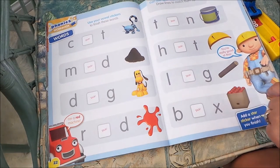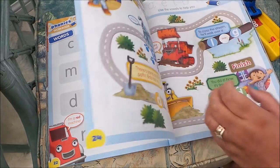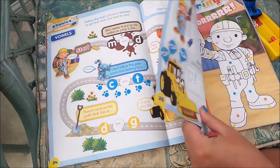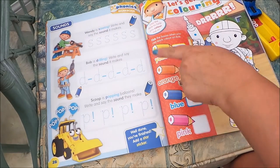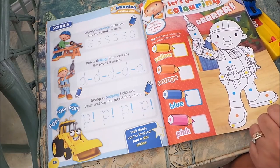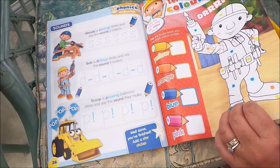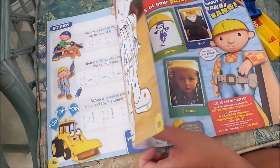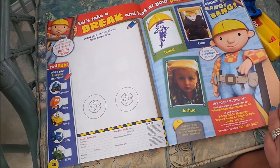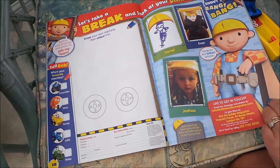This section covers vowel sounds and some more vowel sounds, and there's some writing in this particular workbook. Then we've got 'Let's Get Colouring', so you can use your coloured pencils to colour in Bob in the correct colours. Here's a 'Let's Take a Break' section where you can draw your very own vehicle.